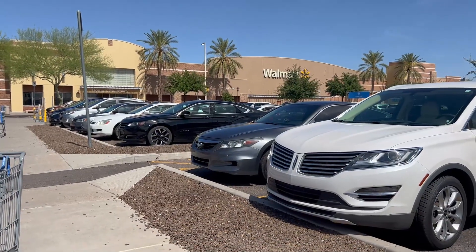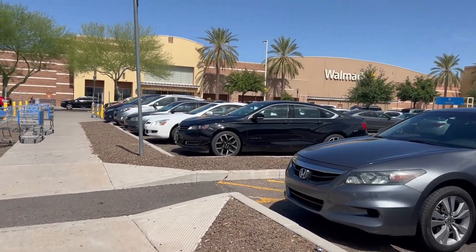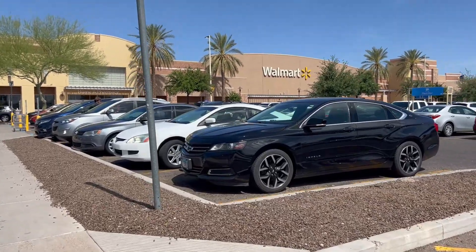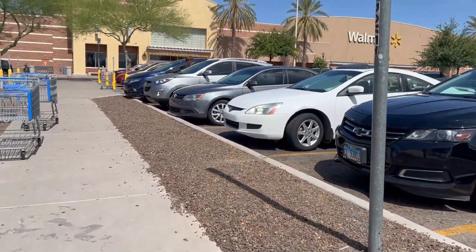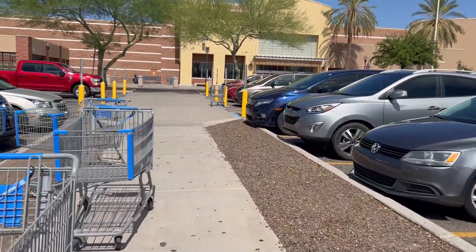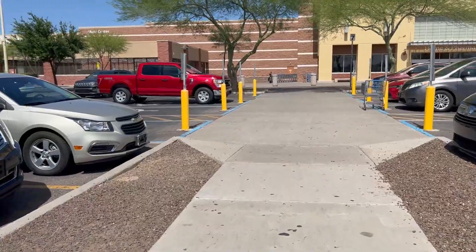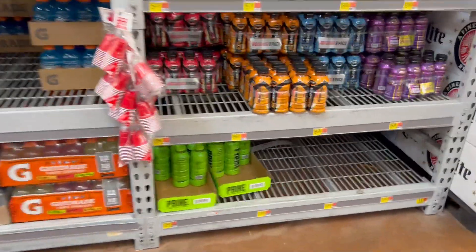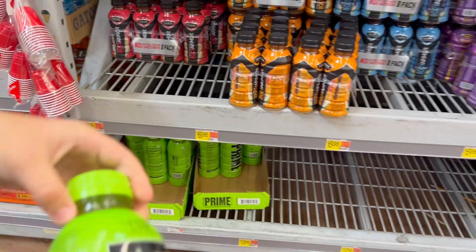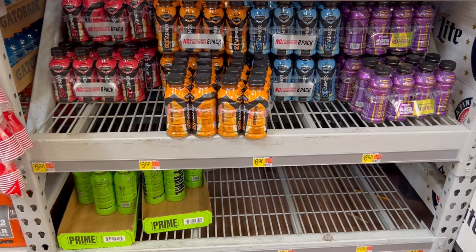This is Walmart number six. We've only found Prime at one place — two technically, counting the sugar packets. Our success rate is not great. What did we find here? Just one green. We got only the greens.